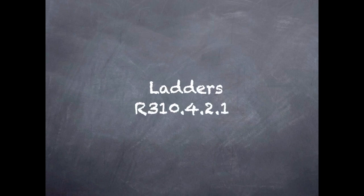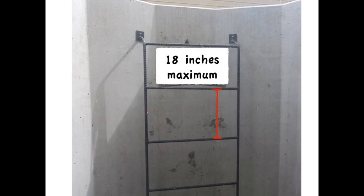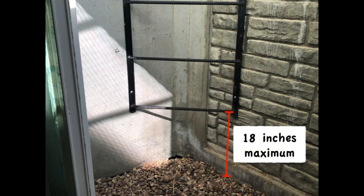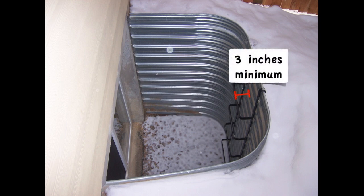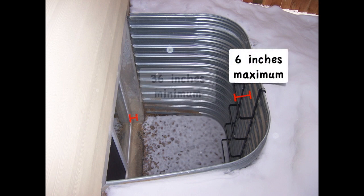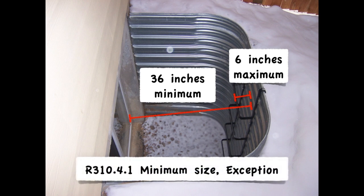There are required dimensions for area well ladders. They've got to have an inside width of at least 12 inches, and the rungs can't be more than 18 inches apart vertically — including 18 inches from the floor and 18 inches to the top. The rungs have to project at least 3 inches in from the wall so you can get your feet on them, but they can't project more than 6 inches into the minimum 36 inches required by this section.